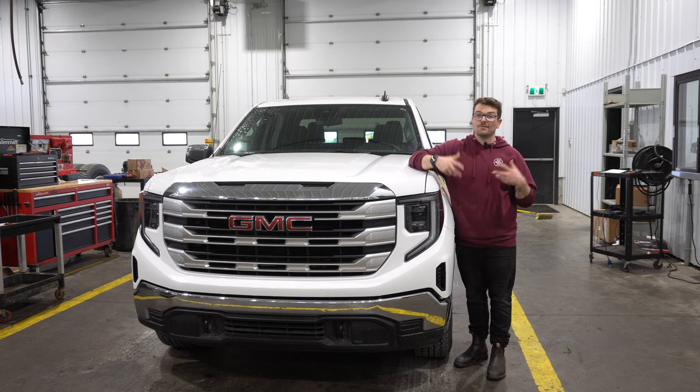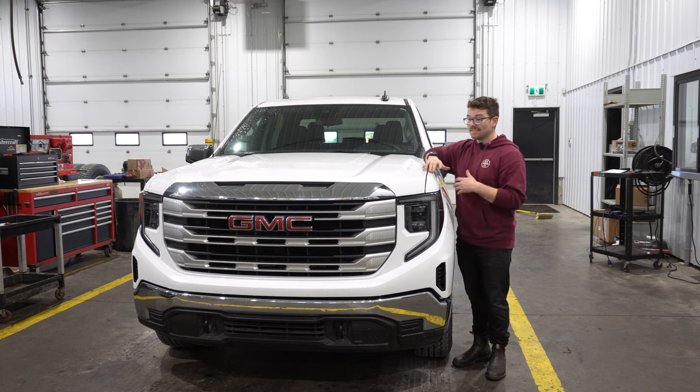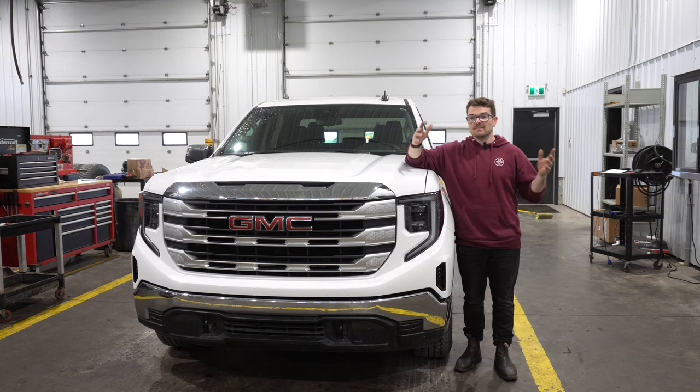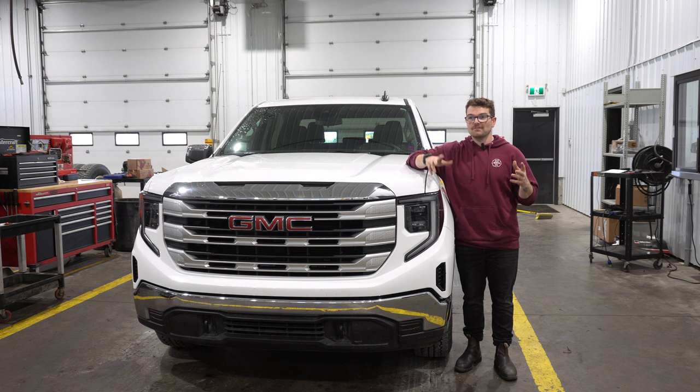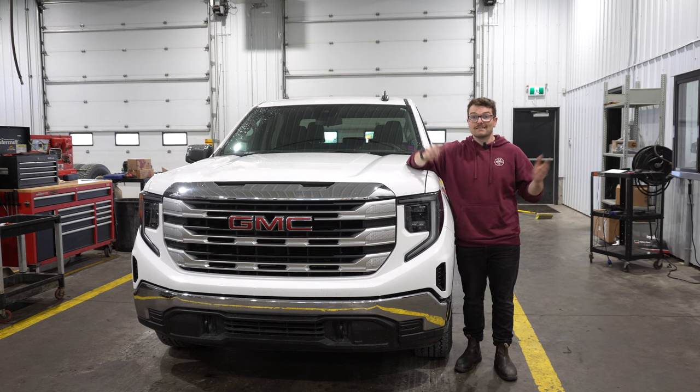I can imagine there were a lot of people who probably bought these nice new shiny trucks — this is an SLT, it's got a nice interior, it's a wonderful truck — and six months later when the guy needs four-wheel drive low, he's looking for that button and it's just not there. And he's caught going, 'Where the hell is this four-wheel drive low button?' And it isn't there because it doesn't have it.